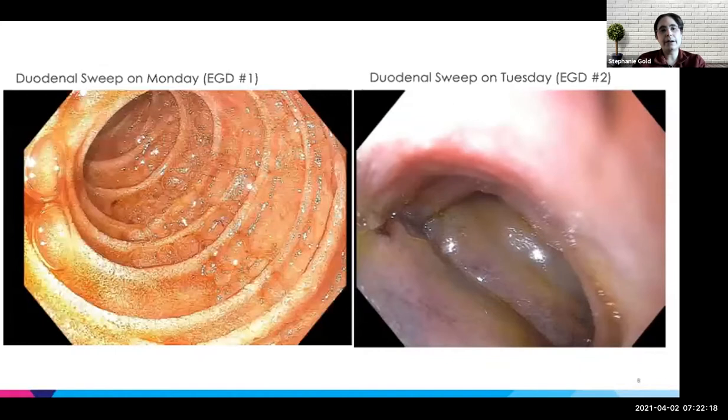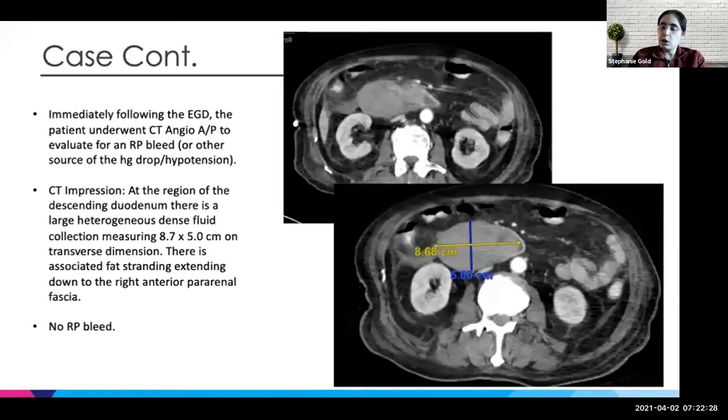Just as a comparison, these endoscopies are two days apart — this was Monday's second part of the duodenum, and this is Tuesday. Because of this, there was concern for a retroperitoneal bleed. He went immediately for a CT angiogram, which showed in the descending duodenum a large heterogeneous fluid collection concerning for an intramural hematoma measuring eight by five centimeters with fat stranding. And there was no retroperitoneal bleed.